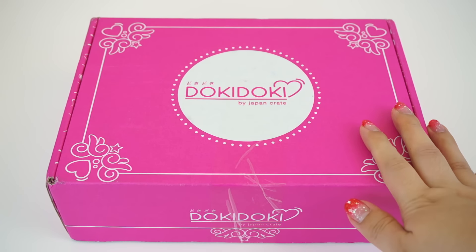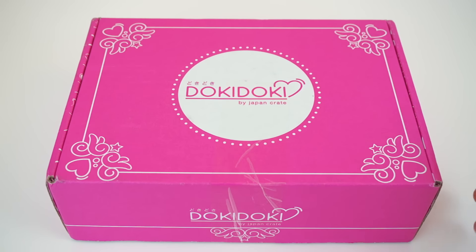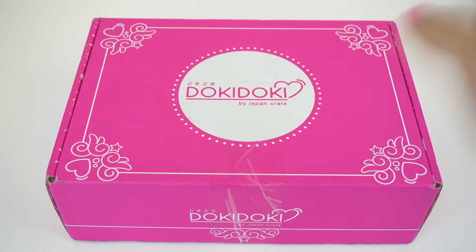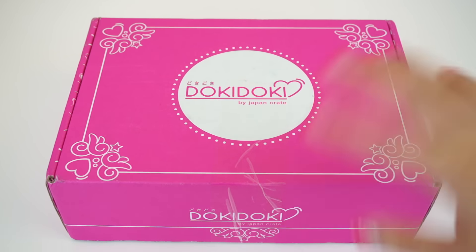Hi guys, Lassik here. So today we have another Doki Doki Crate to open. This crate was sent to me from Doki Doki Crate for an honest review. I was not paid to do a review for this, but I was sent this free crate to share with you guys. So without further ado, let's get started!